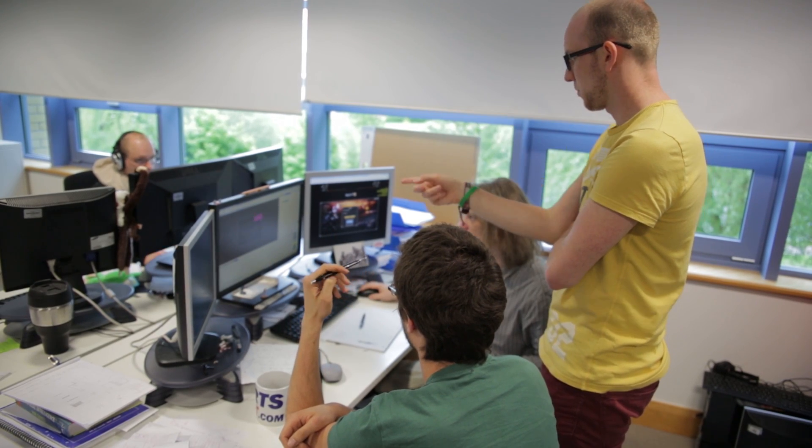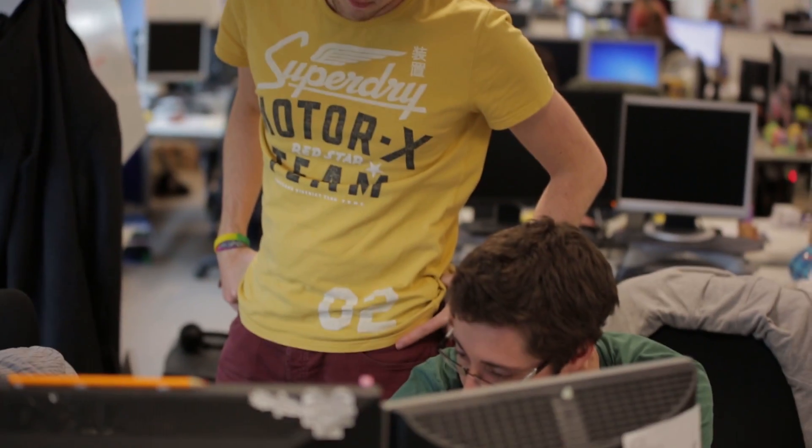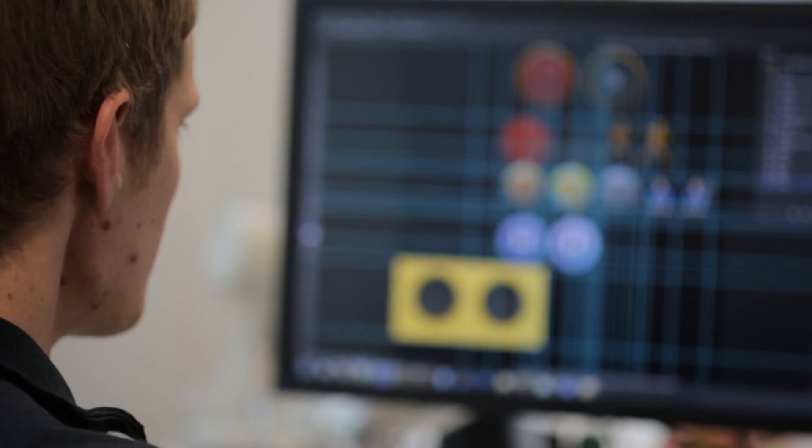In order to get feedback into the game quickly we're running Scrum, a development process that happens every two weeks. This means we can grab feedback from the players and information on the forums and get that straight into the game as quickly as possible.